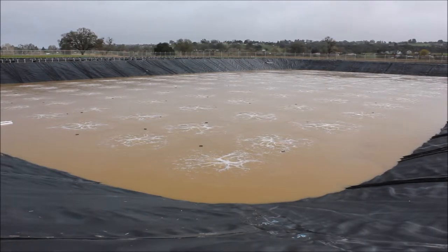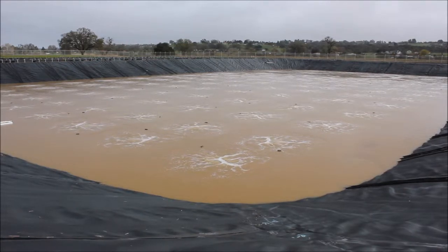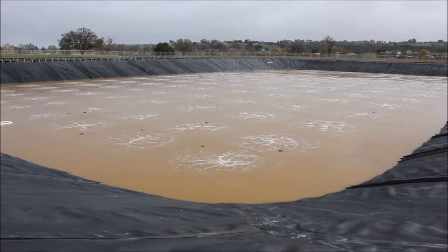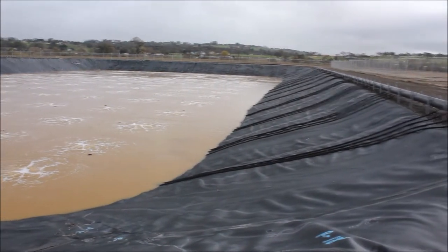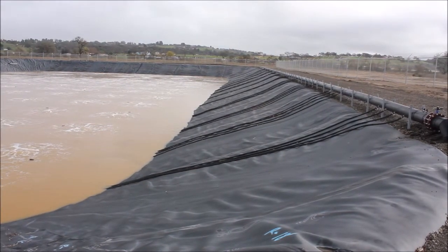As you can see, this is the primary lagoon. We've got about 115 DMLTC air diffusers supplied by a couple of 75 horsepower Kayser blowers. We've got our header pipe off here to the south end of the lagoon. You can see our feeder pipe heading down to the diffusers. Very clean installation.